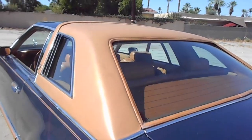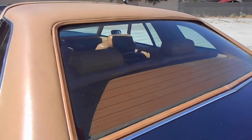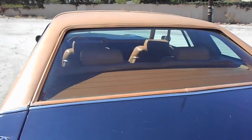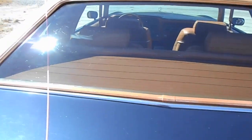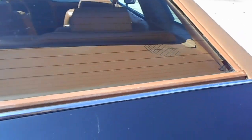All the glass is good. It does have a heated rear window — I don't know if it works, as it doesn't get cold or icy enough here in Palm Springs to test it out. The back package shelf is in excellent condition. Four speakers.